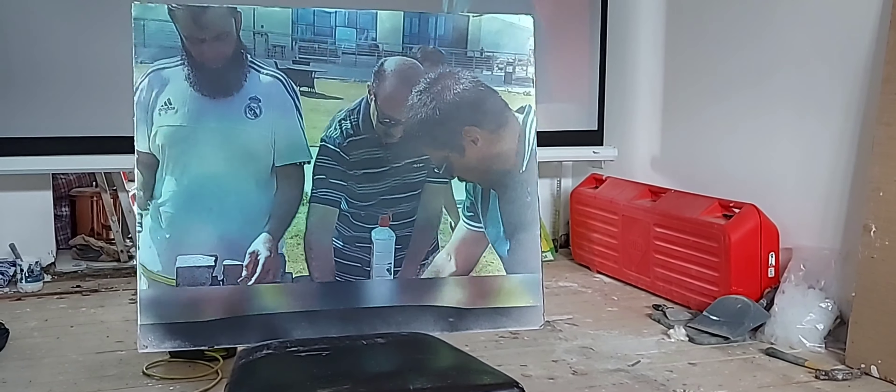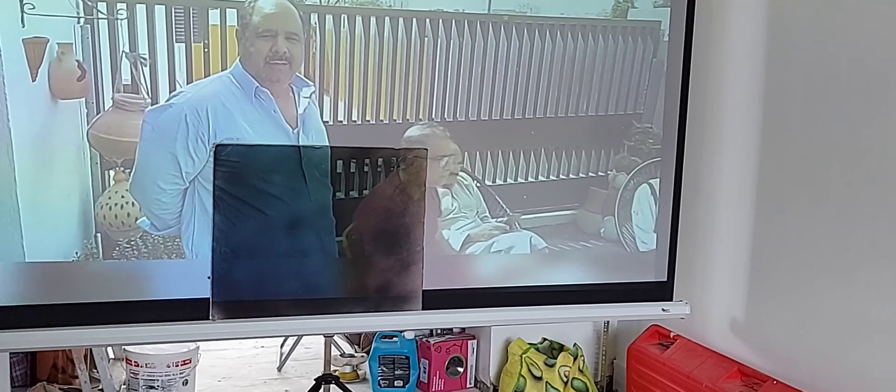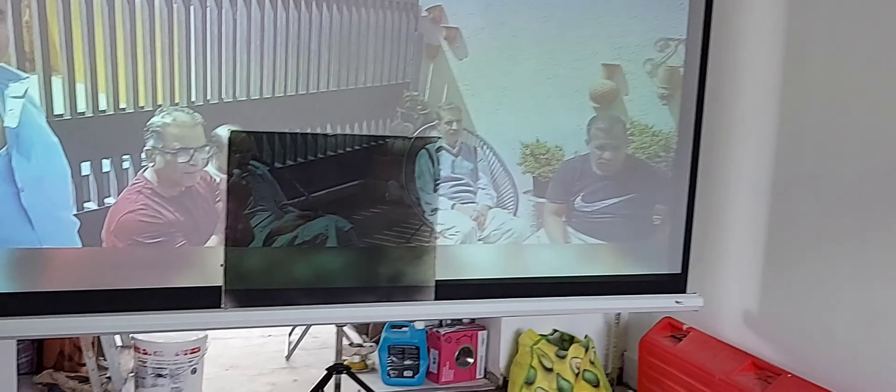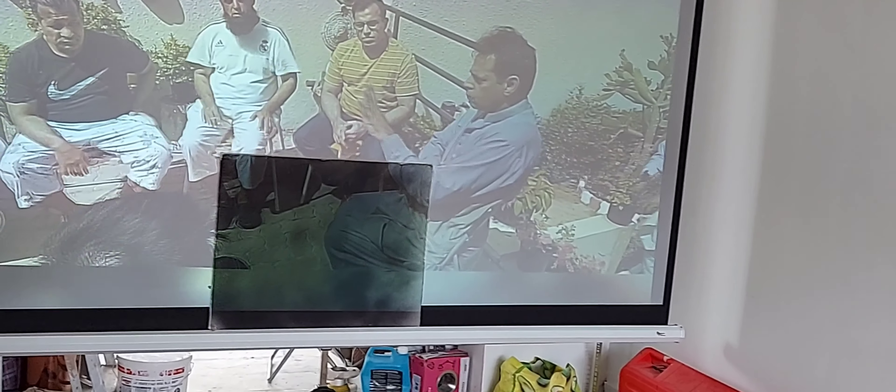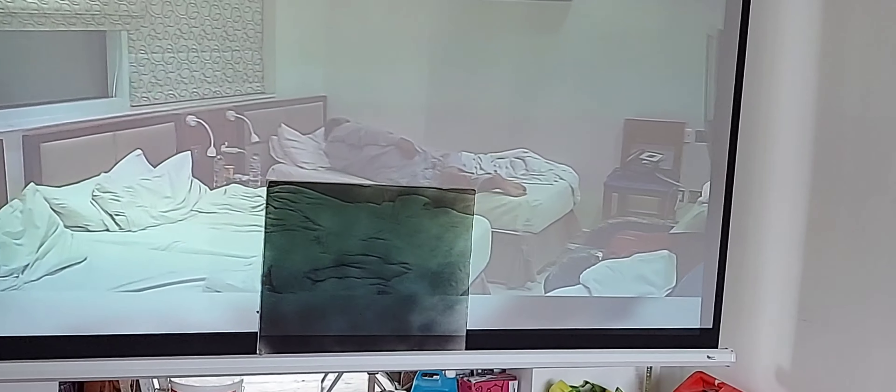Now you can see I'm going to put this screen further away from the projector — lumens drop obviously with distance. When the screen was close to the projector you can see a bright picture. On the black screen, I will not call it ALR or anything, I can go near.